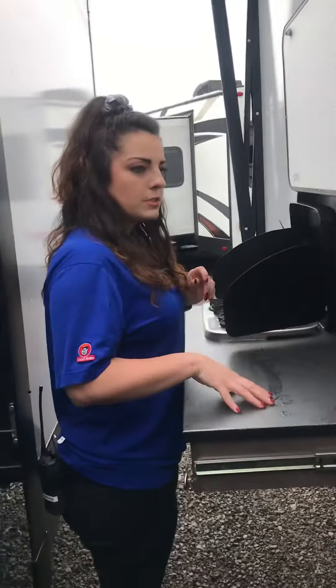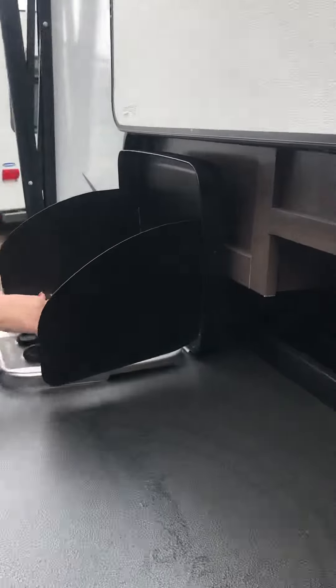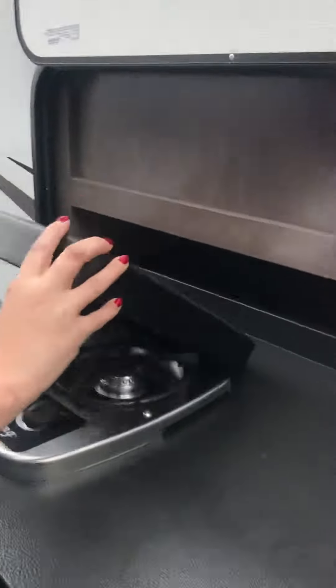You have plenty of counter space, a little refrigerator here, and then just a grill top where you can set two pots there. So we'll close this up and we'll look at it.